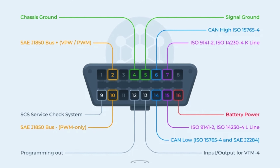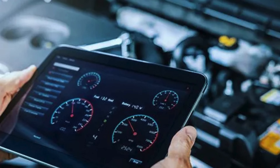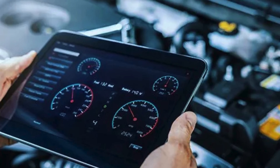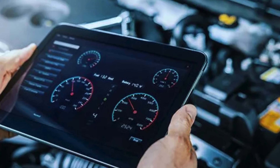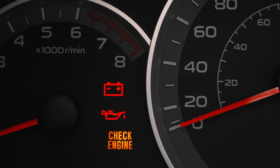This module monitors everything in real time, looking for any parameter that strays from its expected range. When it detects something unusual — whether related to emissions, performance, or system integrity — it stores a diagnostic trouble code and, if the problem warrants attention, illuminates that amber light.